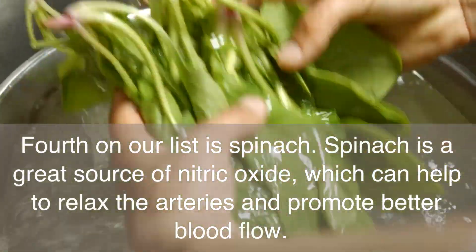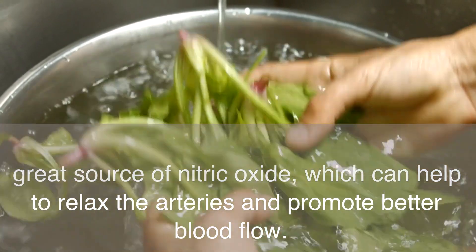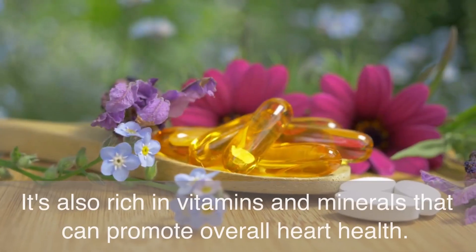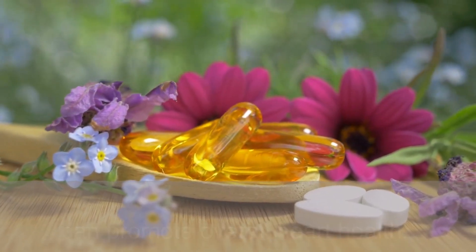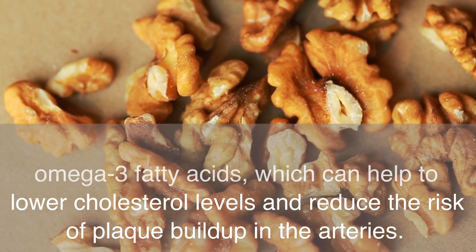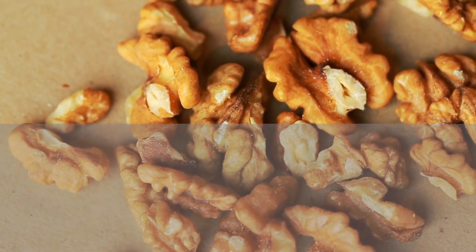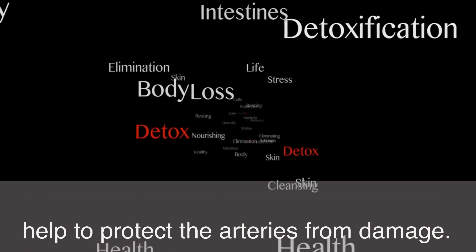Fourth on our list is spinach. Spinach is a great source of nitric oxide, which can help to relax the arteries and promote better blood flow. It's also rich in vitamins and minerals that can promote overall heart health. Fifth, we have walnuts. Walnuts are high in omega-3 fatty acids, which can help to lower cholesterol levels and reduce the risk of plaque buildup in the arteries. They also contain antioxidants that can help to protect the arteries from damage.